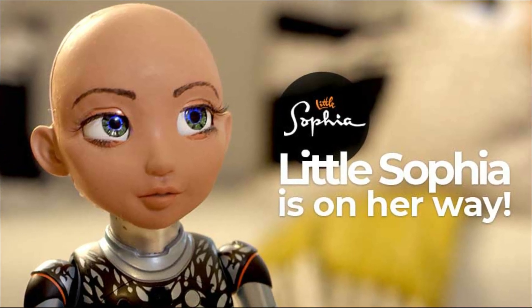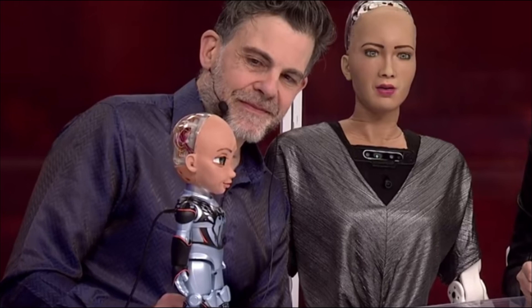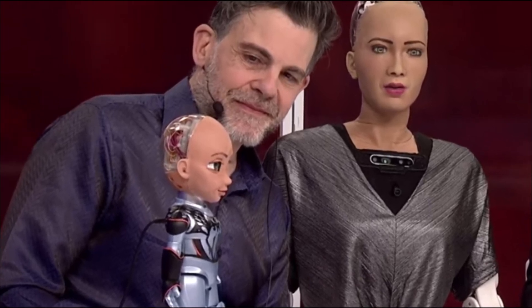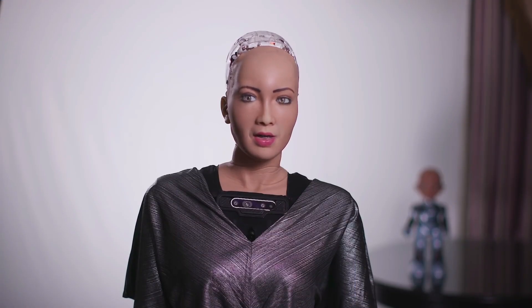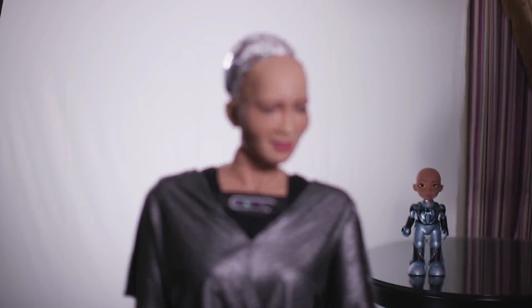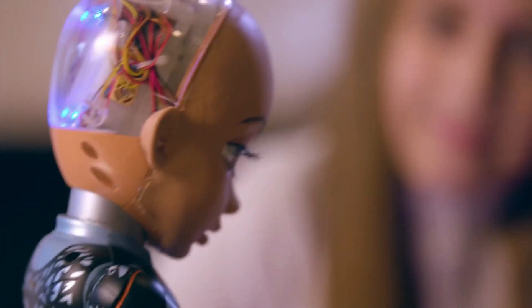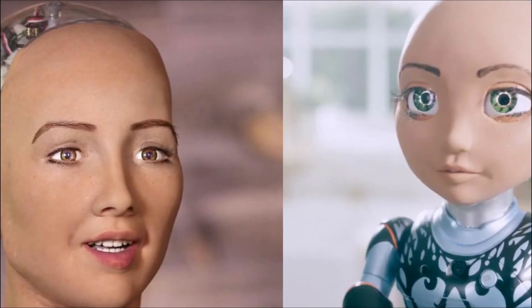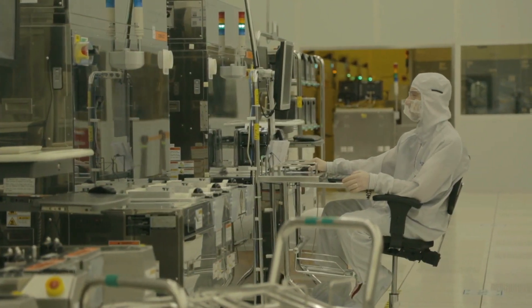Number 7: Little Sophia. Hanson Robotics is responsible for the creation of Little Sophia, the younger sister of Hanson Robotics' most famous robot, Sophia. The younger version of Sophia can walk, talk, sing, play games, and even tell jokes. She is a programmable educational companion for children that will inspire them to learn about coding, artificial intelligence, science, technology, engineering, and mathematics through a safe, interactive human-robot experience, creating a risk-free setting in which children can engage with a robot.